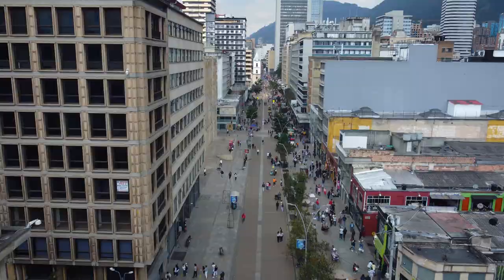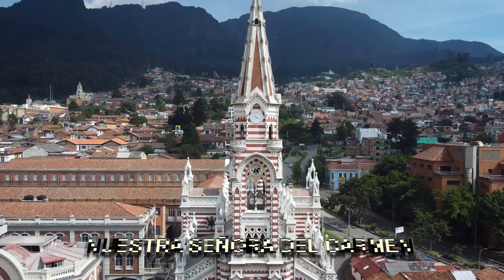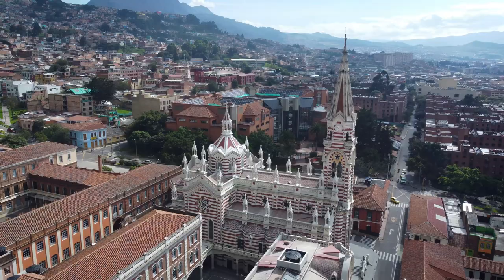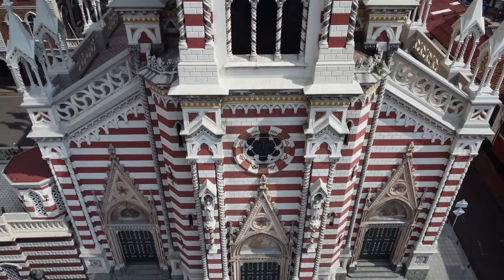Number 15: Basilica Nuestra Señora del Carmen. Located in the heart of Bogotá, this historic and beautiful church is an icon with its stunning architecture and rich cultural heritage. It is a must-visit destination for anyone interested in the history and culture of the city.